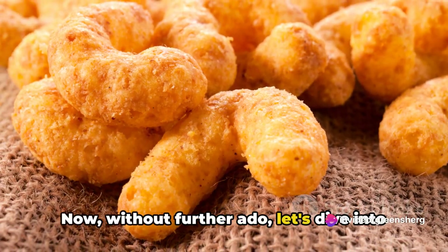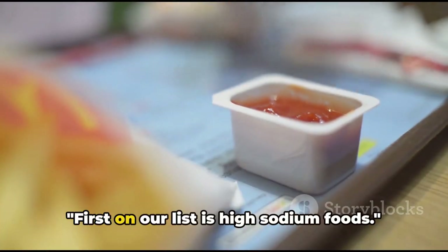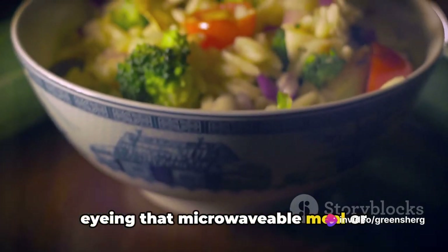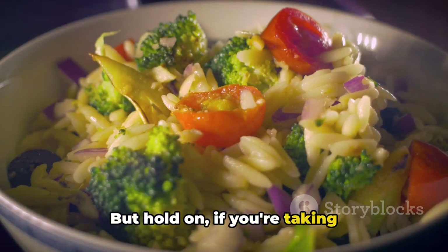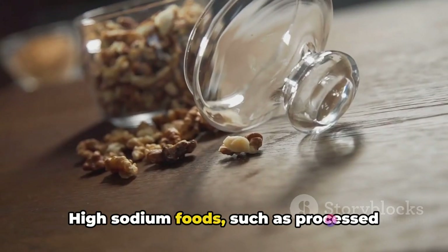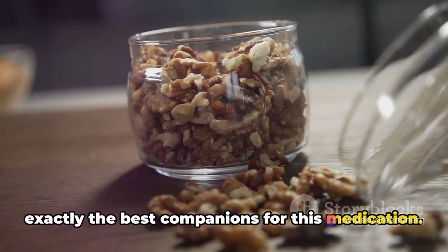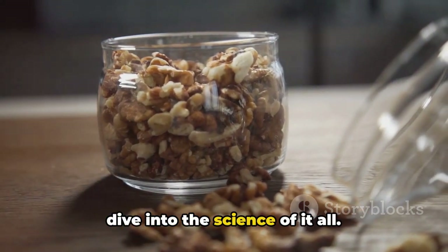Now, without further ado, let's dive into the list of foods to be cautious of when taking dexamethasone. First on our list is high sodium foods. Picture this: it's lunchtime and you're eyeing that microwavable meal or considering a quick run to the nearest fast food joint. But if you're taking dexamethasone, you might want to think twice. High sodium foods such as processed meats, canned soups, and fast food aren't exactly the best companions for this medication.